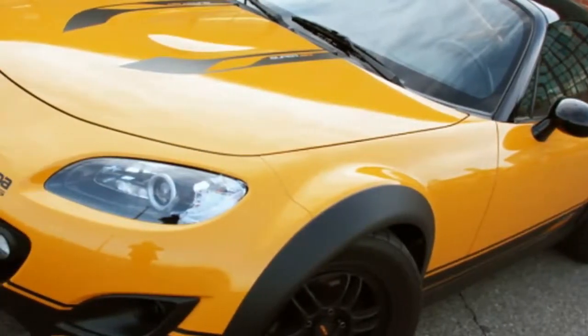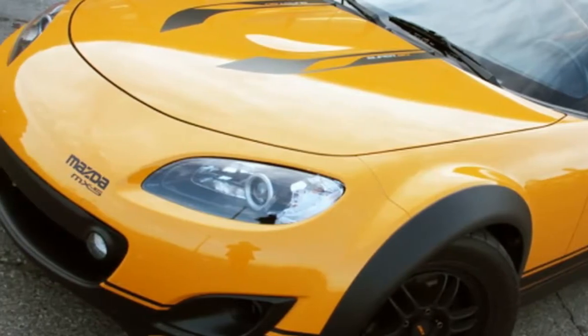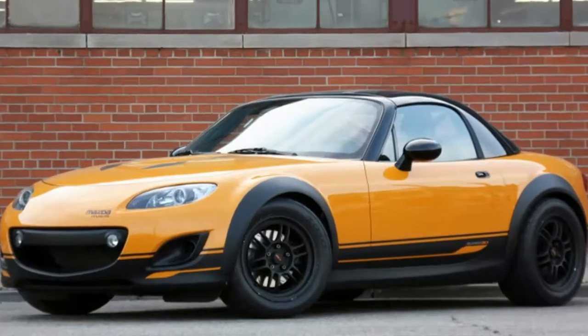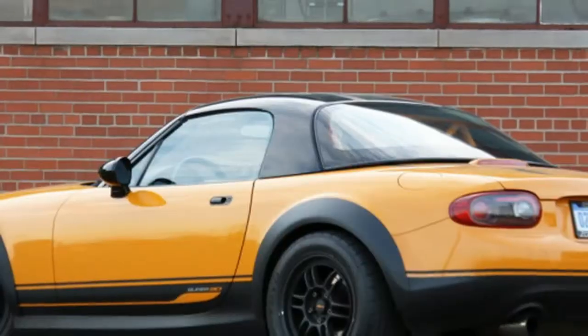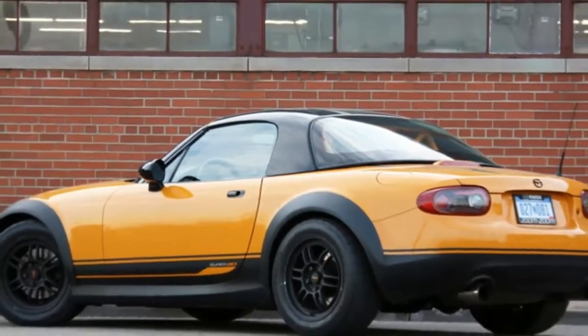The car you see above is the Mazda MX-5 Miata Super 20, and as far as we know, it's the only one out on the road. Oh sure, people have been hotting up Miatas since the little roadster's birth some two decades ago.